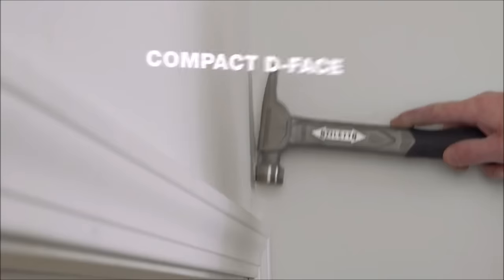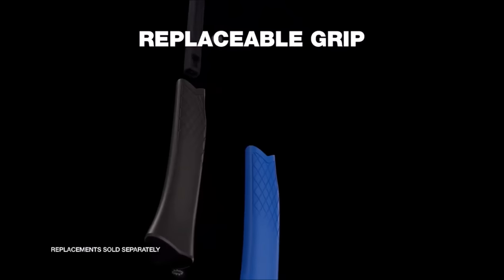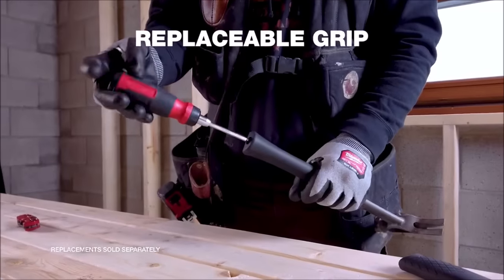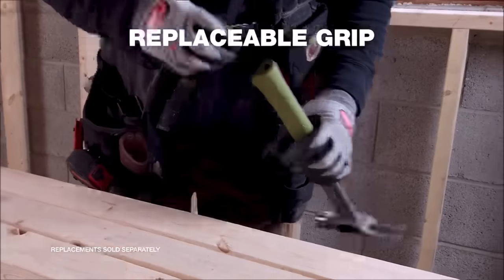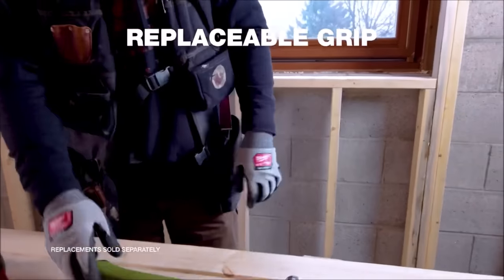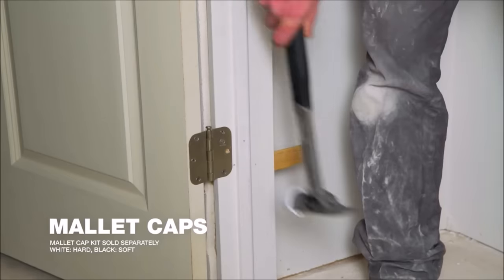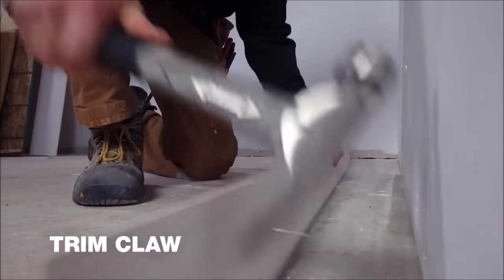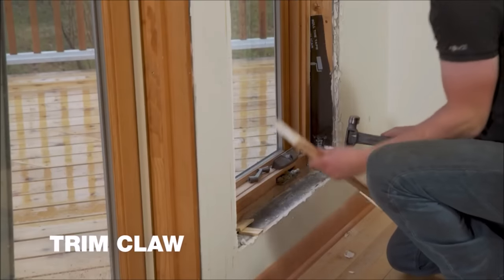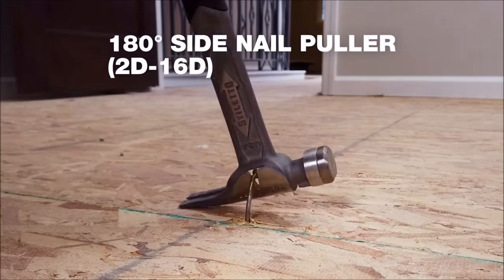The inclusion of a magnetic nail set is a game-changer, holding nails securely for precise placement and reducing the chances of misfires, ultimately increasing efficiency. For nail removal, the patented side nail puller simplifies the process, allowing for quick and efficient extraction. In summary, the TB3 Titanium Hammer by Stiletto is a premium choice for those who require top-tier performance, with its combination of strength, comfort, and innovative features making it an essential investment for professionals and serious DIY enthusiasts alike.